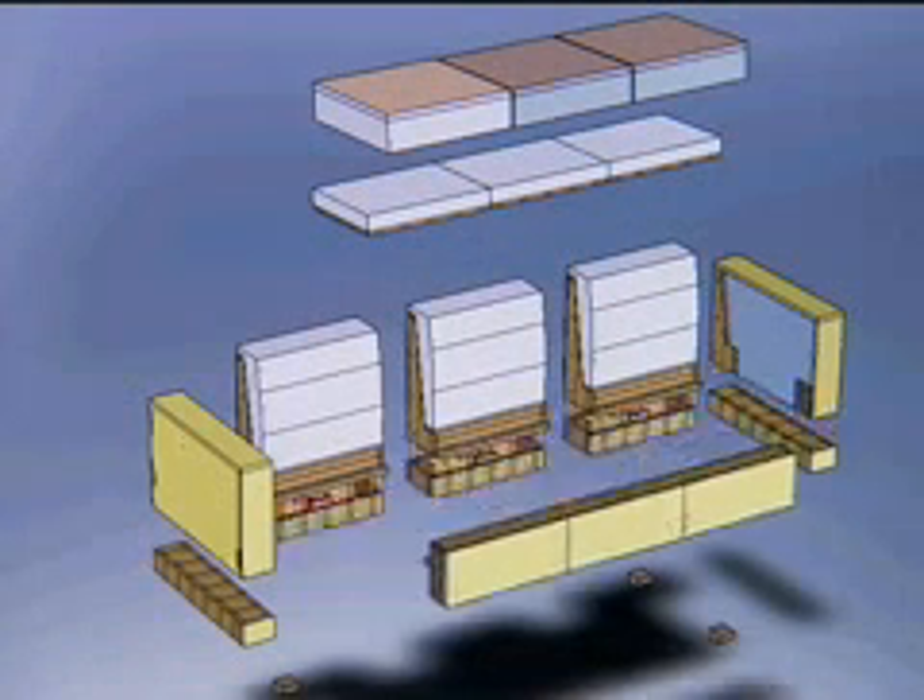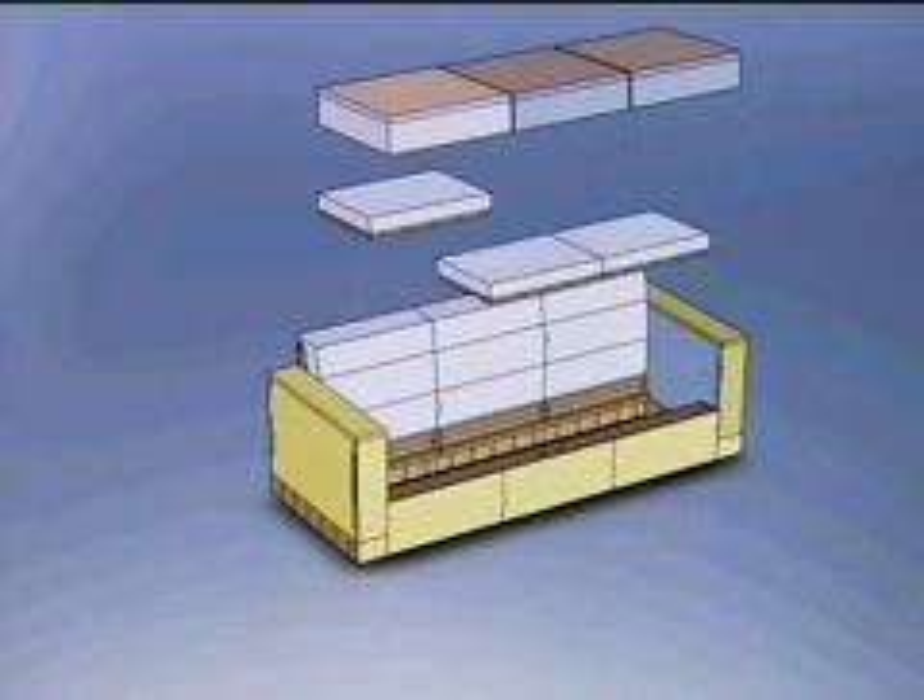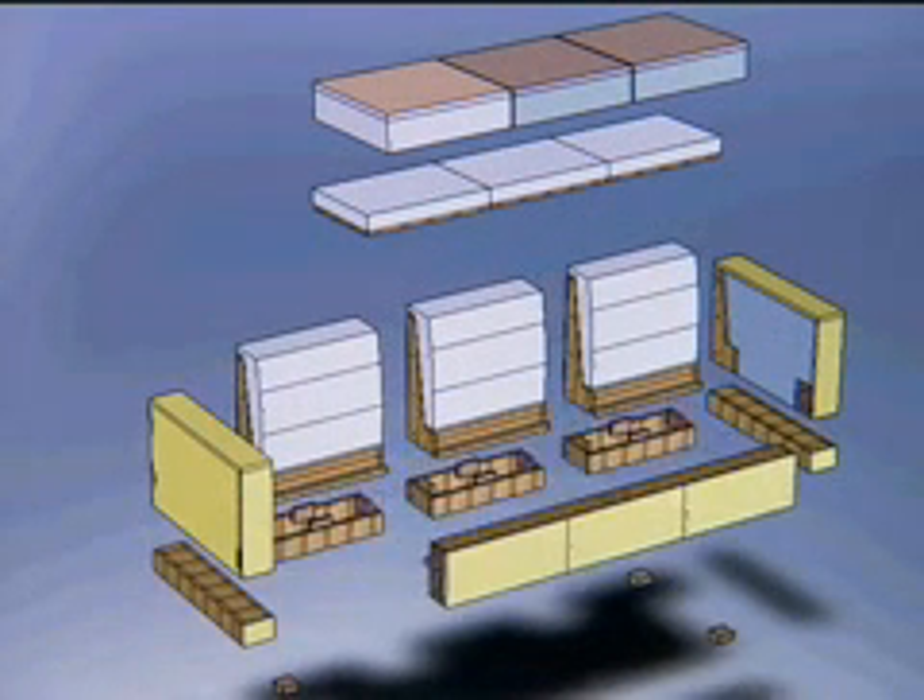When we create a line of furniture, there's usually a single, double, and triple version of the same piece. With SolidWorks, I can create the single version and then, using configurations, I can stretch the main box that forms a seat into a double and triple. SolidWorks has helped me design better products.